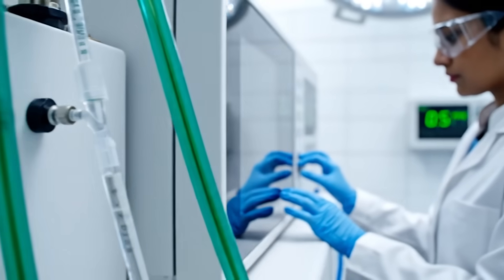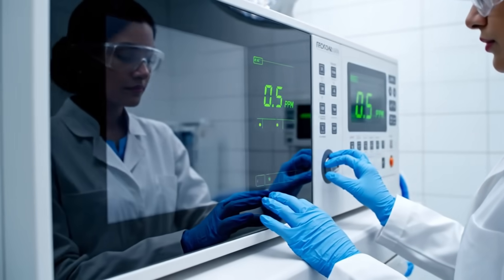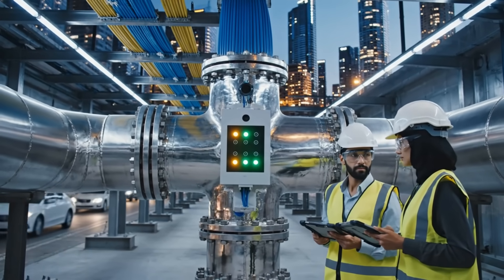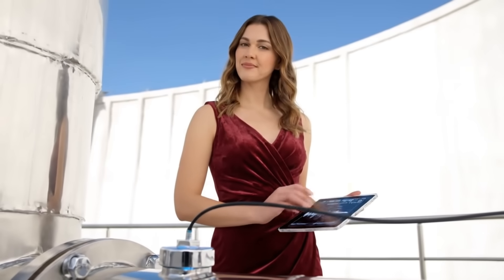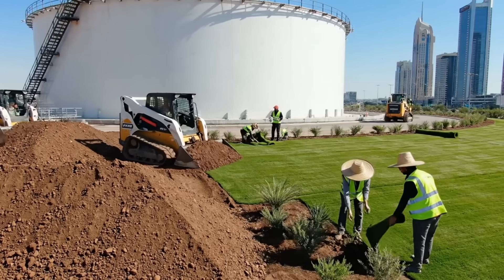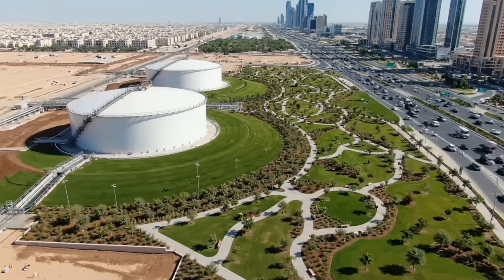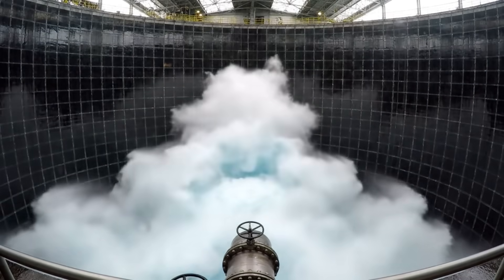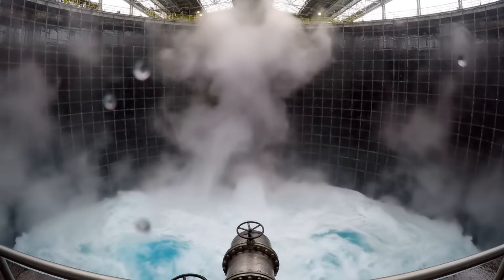Final treatment ensures the water is perfect before the tap. Final link: plugging the highway into the urban network. Smart sensors detect a single drop of leakage instantly. Urban integration: hiding the industrial giants under green parks. The roar of success — fresh water reaches the heart of Riyadh.